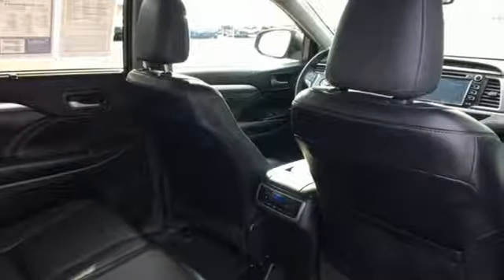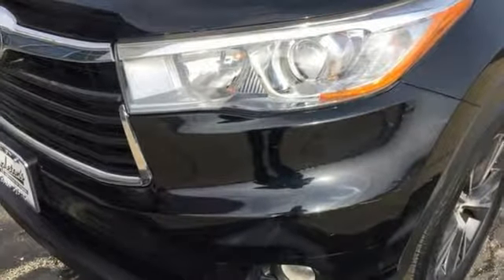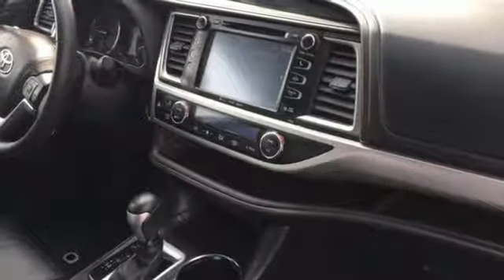Of the Highlander, Motor Trend remarks: the cabin emphasizes functionality and is geared towards families with its adjustable seating arrangements, 60-40 split second row seats, and a large center console bin.